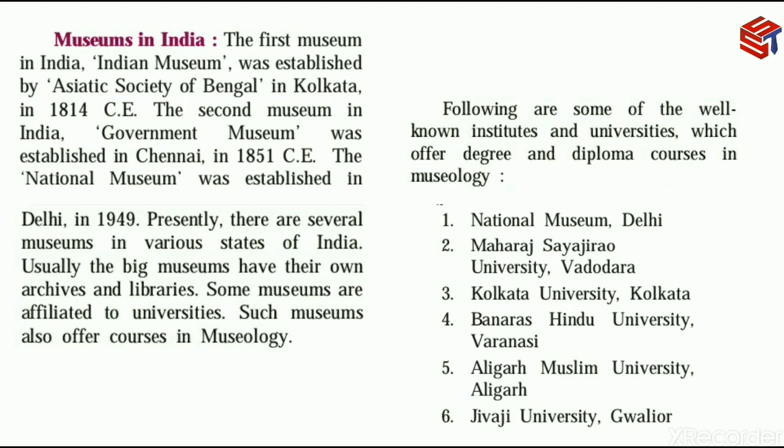Coming to museums in India, the first museum was established by the Asiatic Society of Bengal in Kolkata in 1814 CE. This is called the Indian Museum, established by the Asiatic Society of Bengal in Kolkata in 1814 CE.